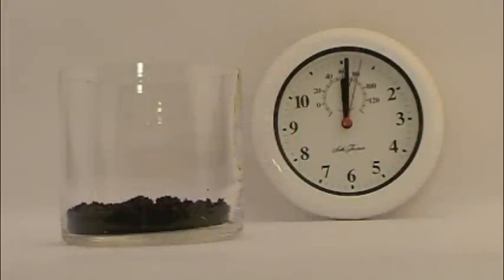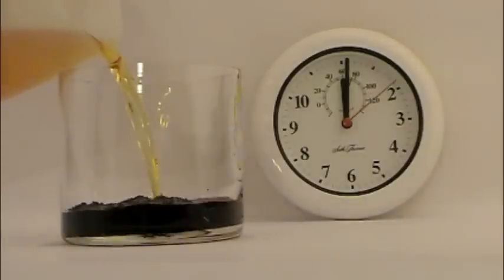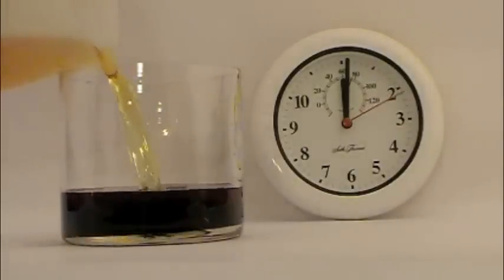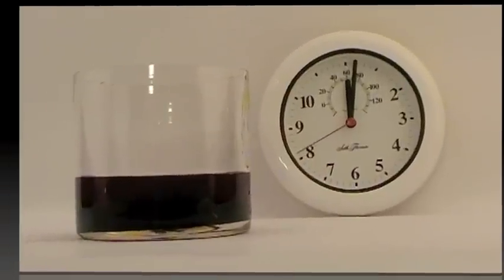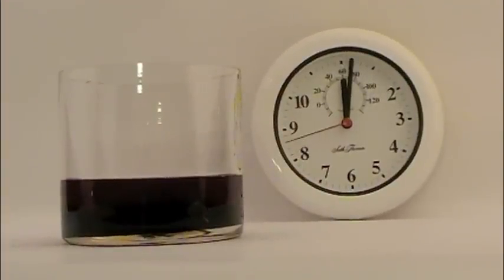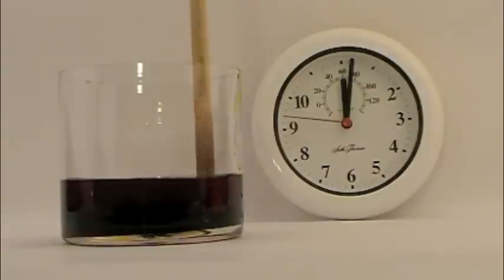We first start with the oil sands from Alberta, Canada. The solvent 777 is added. This is an environmentally friendly solvent that is able to remove oil and grease from most surfaces. The mixture is agitated.